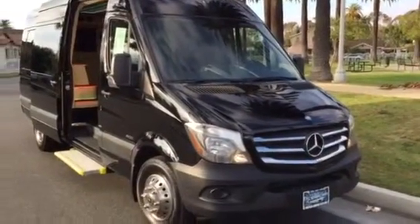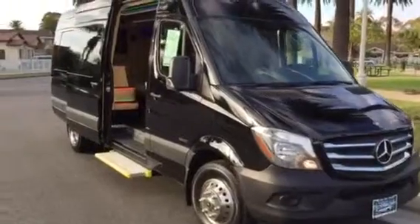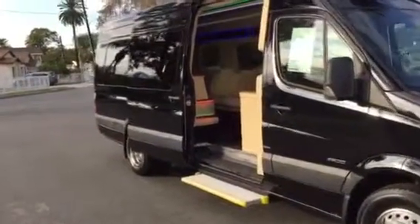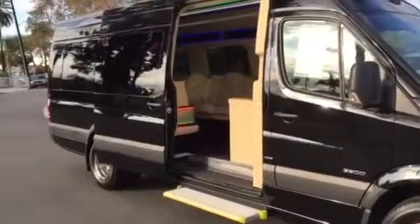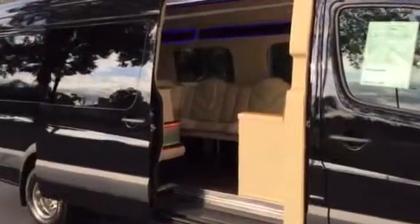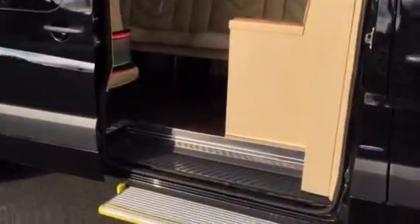Hey everybody, how you doing? It's Richard over here at American Limousine Sales in Los Angeles, California, bringing you a custom Sprinter luxury limousine interior van. This is for sale — it's not a build. We built it for us to be able to resell, so this is a vehicle that we have in stock in our inventory, ready to be sold and shipped anywhere worldwide.